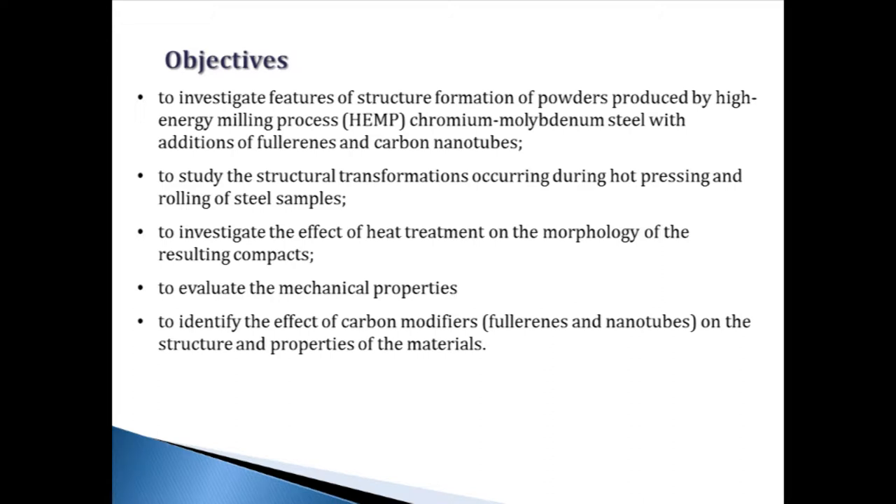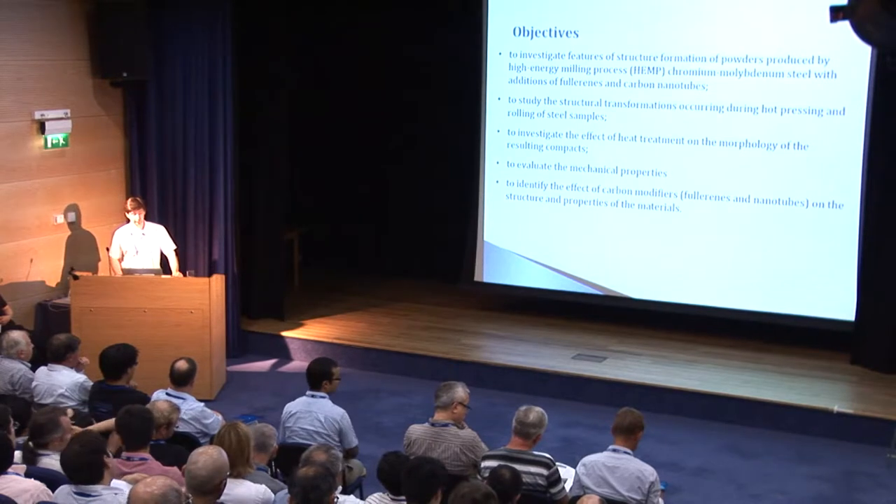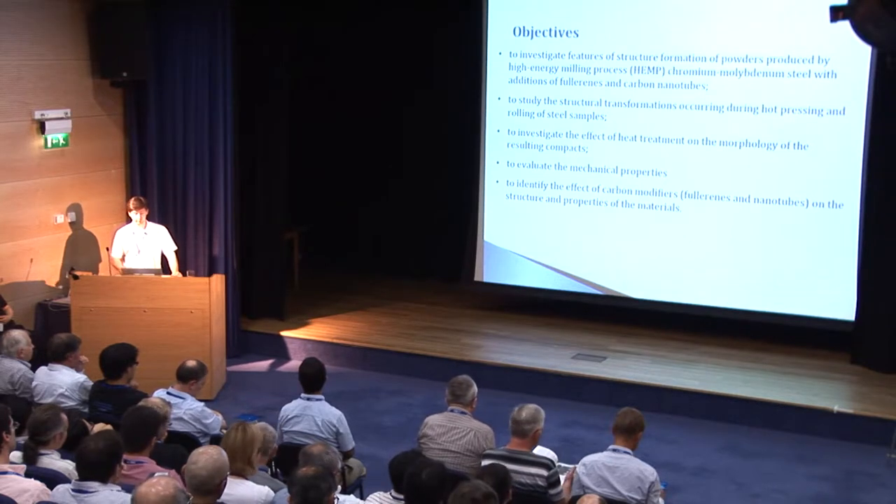To achieve the goal, the following tasks were formulated. First, to investigate features of structure formation of powders produced by high energy milling of chromium-molybdenum steel with addition of fullerene and carbon nanotubes. Second, to study the structure transformation during hot pressing and rolling of steel samples. Next, to investigate the effect of heat treatment on the morphology of the resulting compacts. And finally, to evaluate the mechanical properties and to identify the effect of carbon modifiers on the structure and properties of the materials.